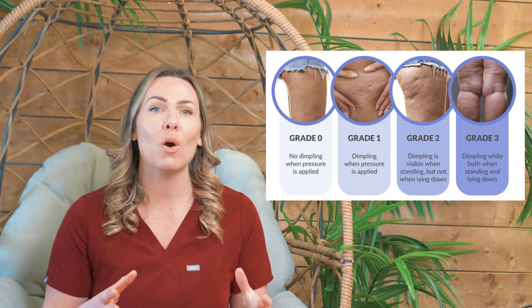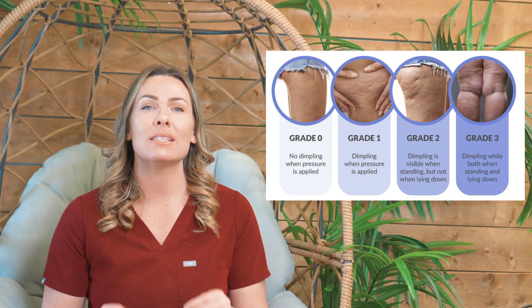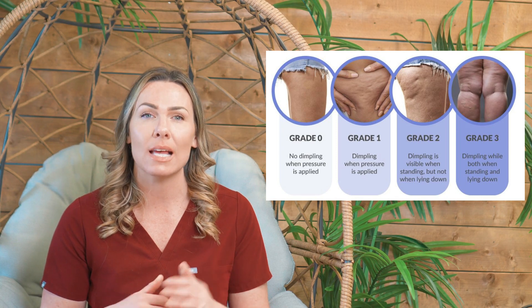So today I want to talk to you about the Cellulite Grading Scale. Hopefully in whatever body contouring course you took, they went over this, because this is essential for your cellulite treatments.